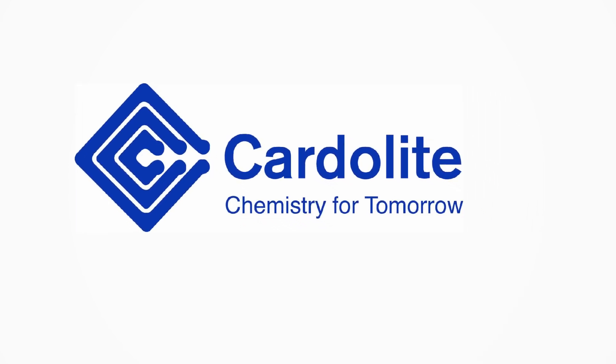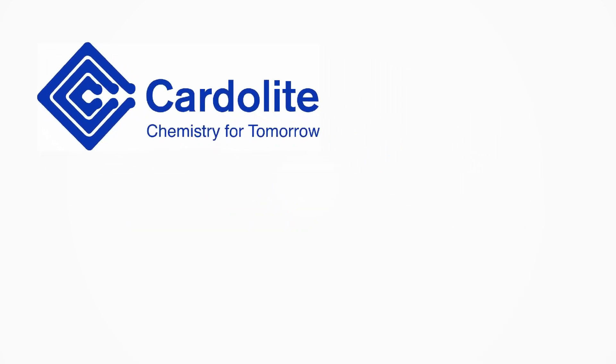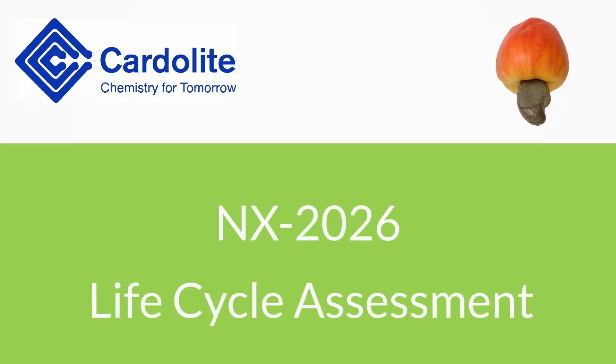Hi, we at Carderlight have some very exciting news to share with you. A recently developed Cardinal Grade called NX2026 can help you achieve higher performance while contributing to a more sustainable future. How? Let's find out.